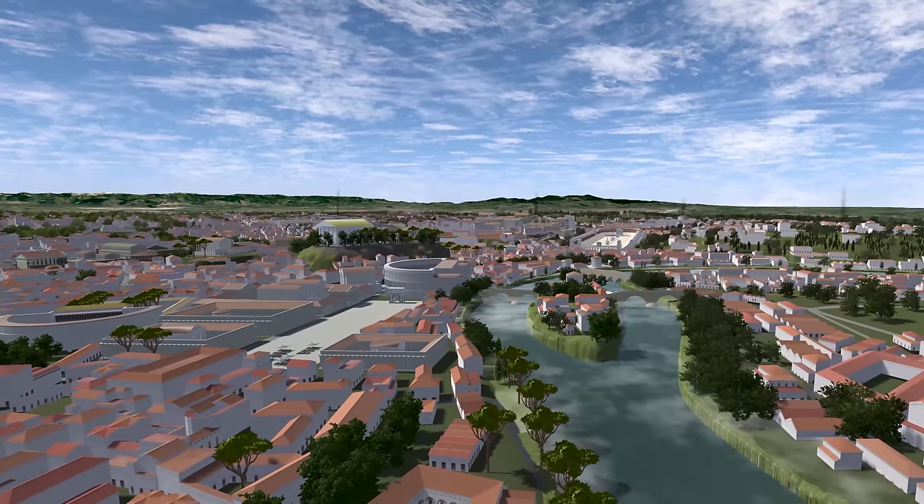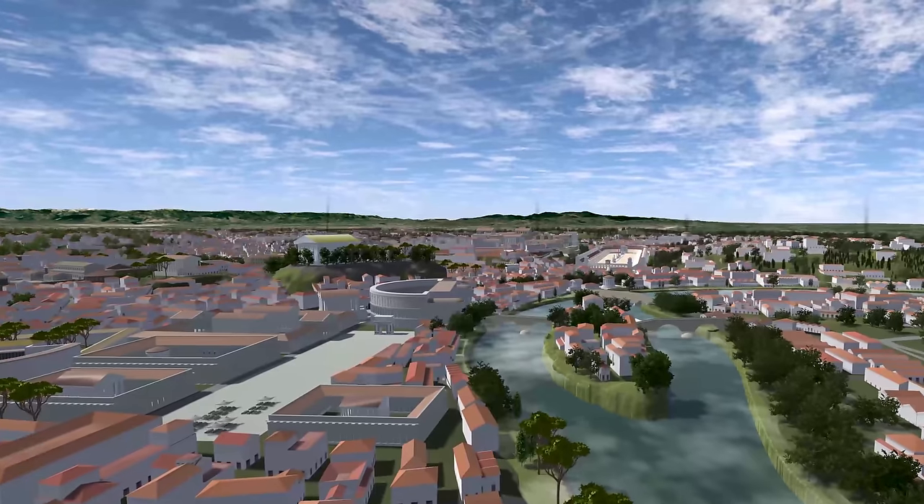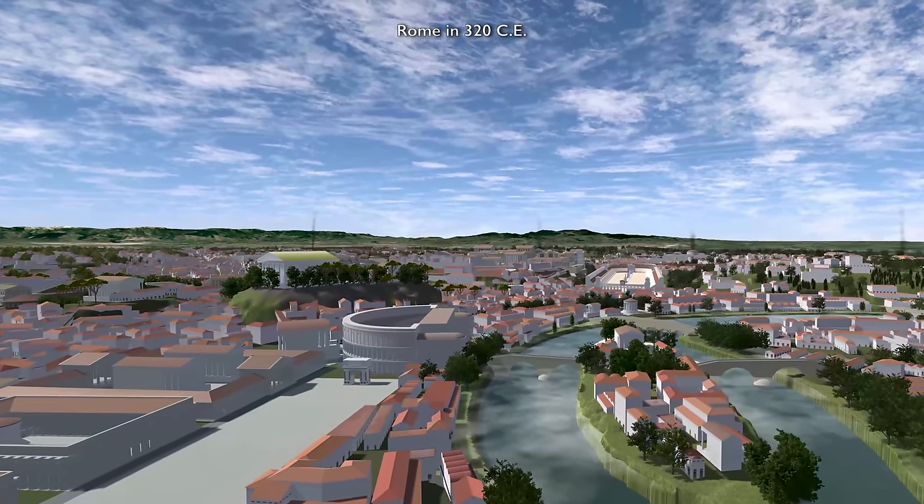I'm with Dr. Bernie Frischer, the creator of Rome Reborn. It's a beautiful day and we're flying low over the Tiber River. This is Rome in the year 320 CE.